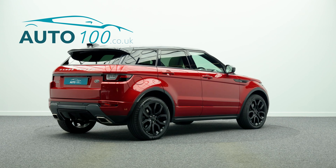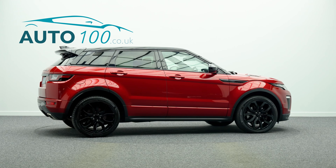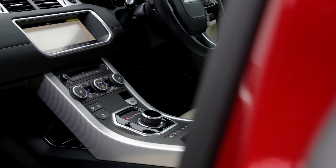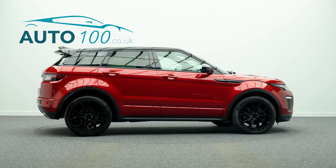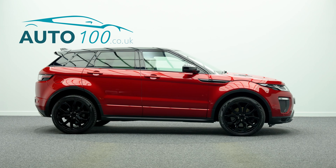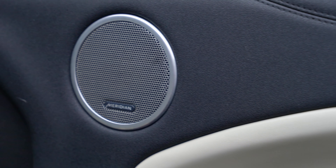This highly desirable car also benefits from a fixed panoramic sunroof, black exterior styling with black contrast roof, electrically adjustable memory seats with heating function, heated steering wheel, satellite navigation with Bluetooth connectivity, Apple CarPlay and Android Auto.